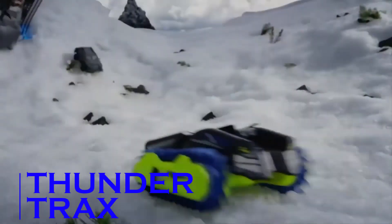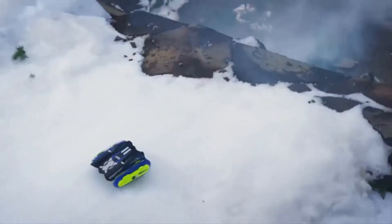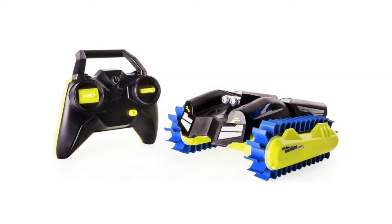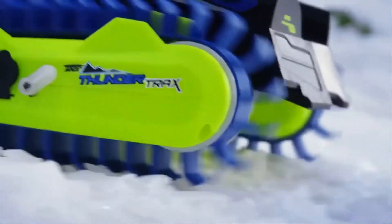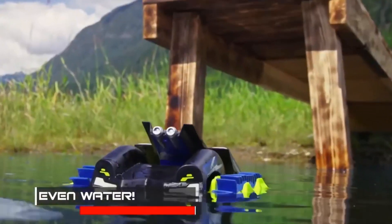Thundertrax — attention everyone, for the beast is here. Check out the Thundertrax, an extremely powerful toy that looks like a robust tank. We can say powerful because it can ride with enduring strength on just about any surface — coarse land, muddy area, or even snow. This tank will ride on and never stop.